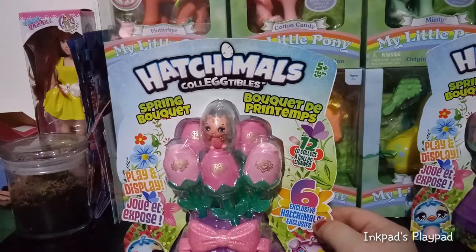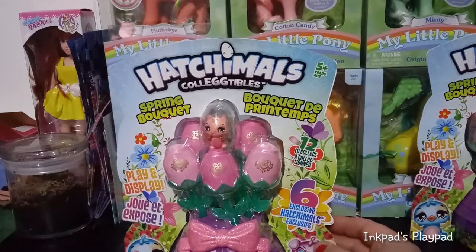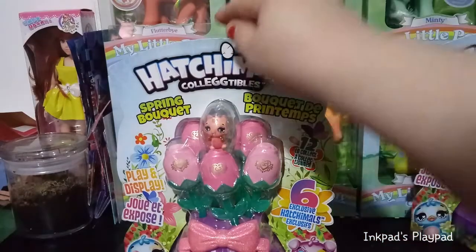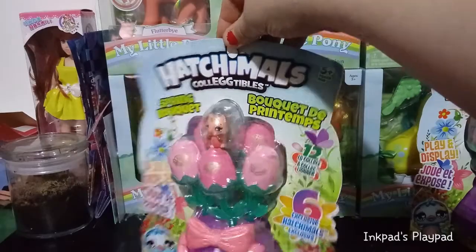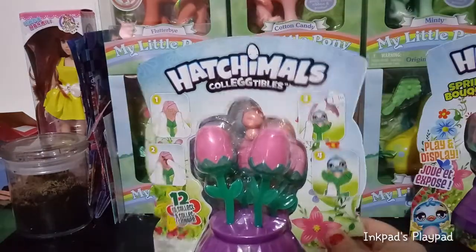There are six exclusive Hatchimals in each pack, and there's two different packs. Today we're going to only be unboxing one. Let's see what else it says — it says 'play and display.'